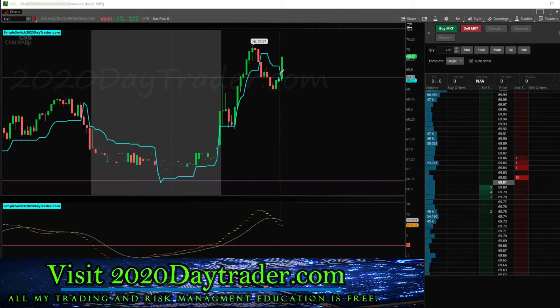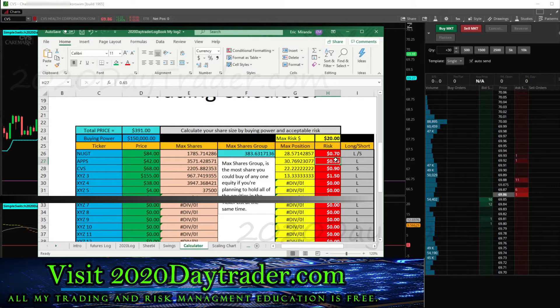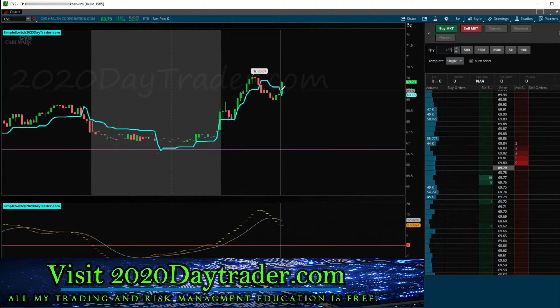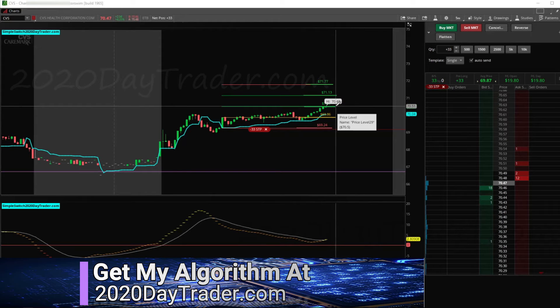Here we are with CBS. We have our modified play in action. We've got 69.80 and 69.21 — so roughly 59 to 60 cents. I can come over to my log and put it in — 60 cents — so we're looking at 33 shares to be right around that twenty-dollar marker. Provided this can close and confirm here in the next 45 seconds, we'll be jumping into this to the long side, hoping it's not going to be a double top.